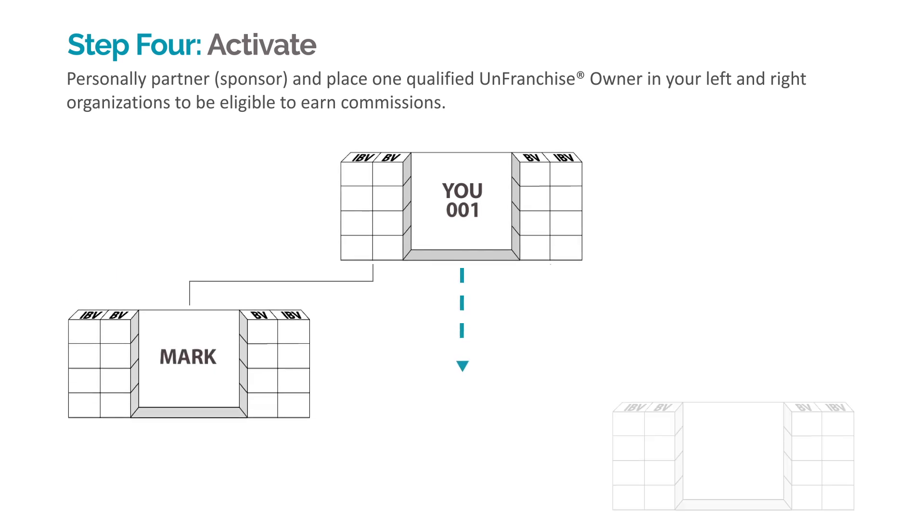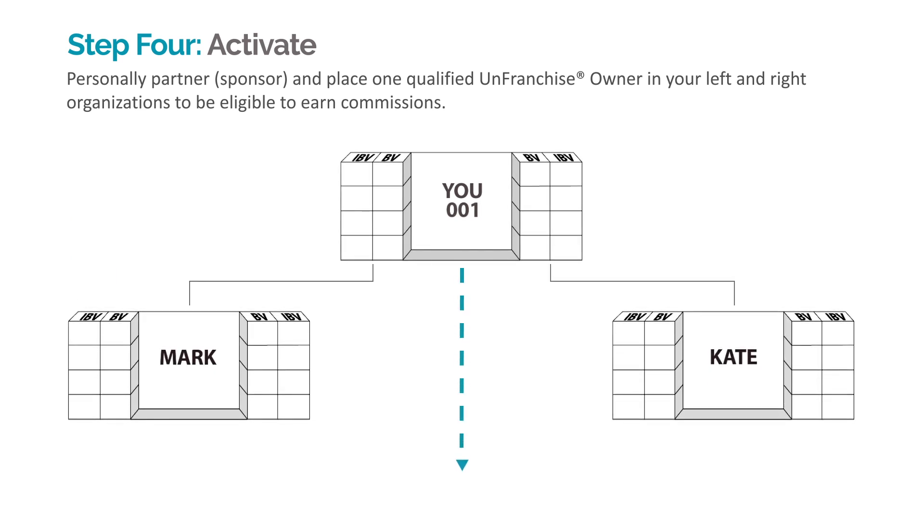For example, Mark and Kate. We simply teach Mark and Kate to apply, create, qualify, and activate their own unfranchise business.